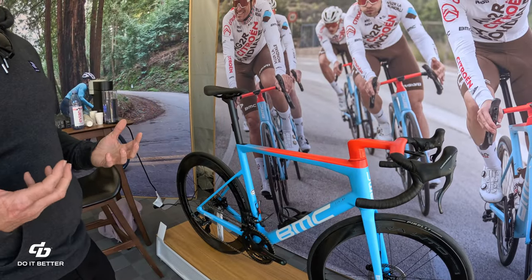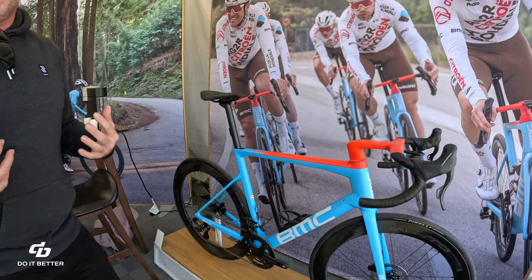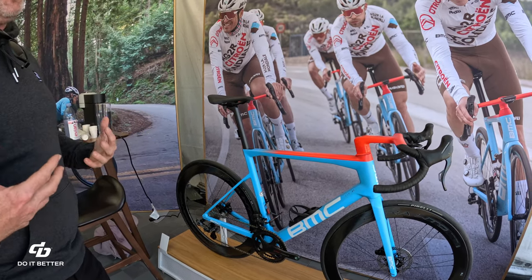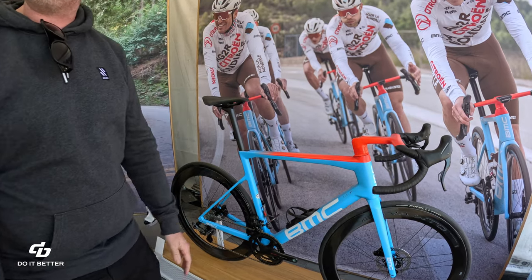The more non-fatiguing ride quality we can provide to our riders — whether they be racers or your typical Sunday afternoon rider — the fresher we can keep the engine, the better you can perform, no matter what level.